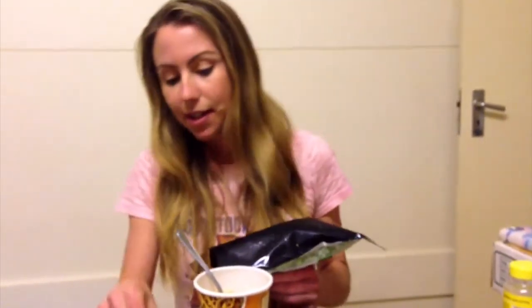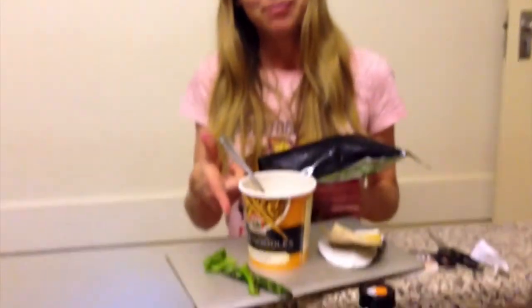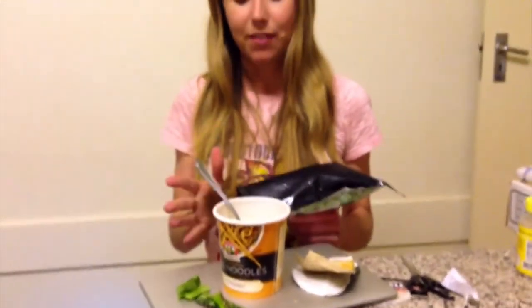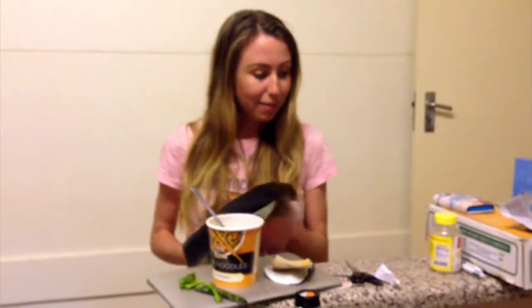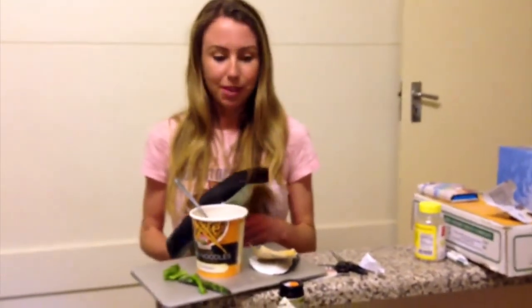I actually just burnt my hand pouring boiling water, which was a bit silly. But we've got some aloe vera here — mom went hunting down the street and found some. Aloe vera is excellent for burns. Mom's had some major burns from cooking and ironing and says it's the best thing.